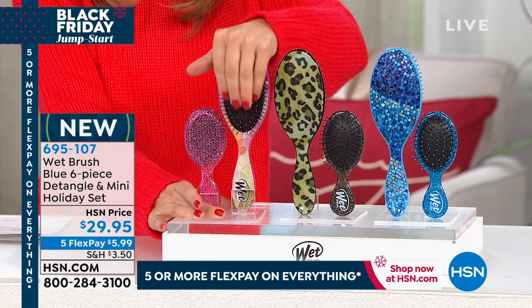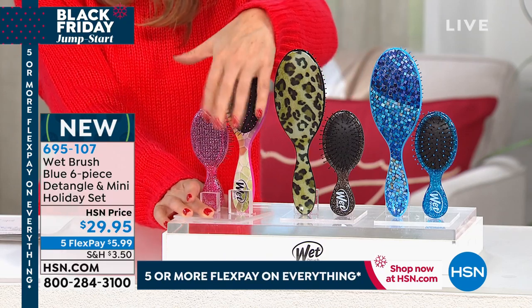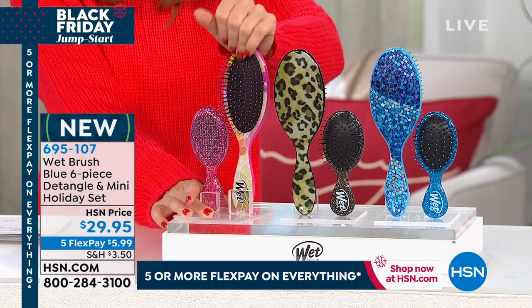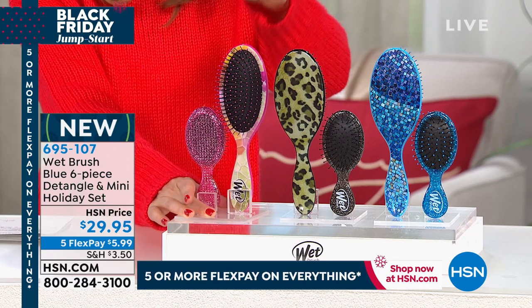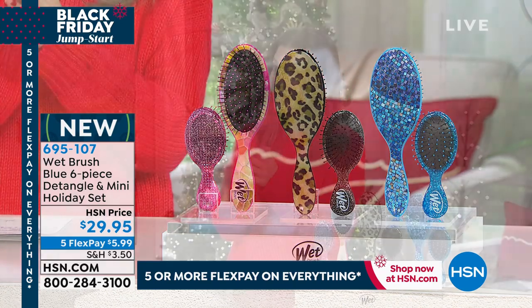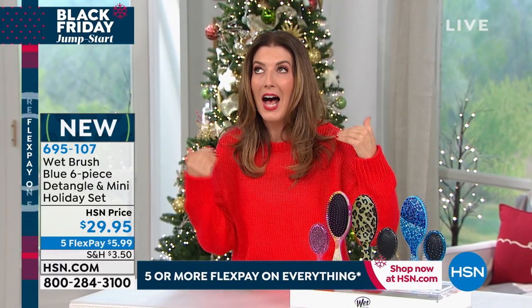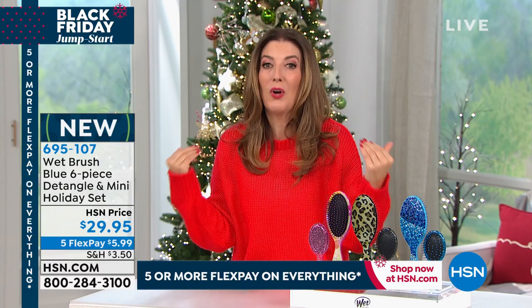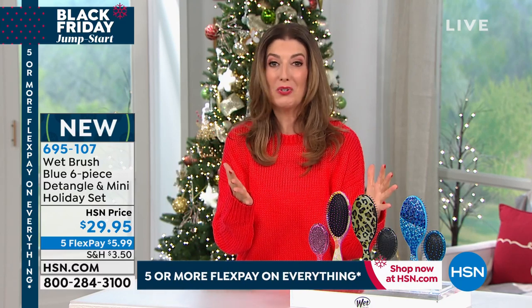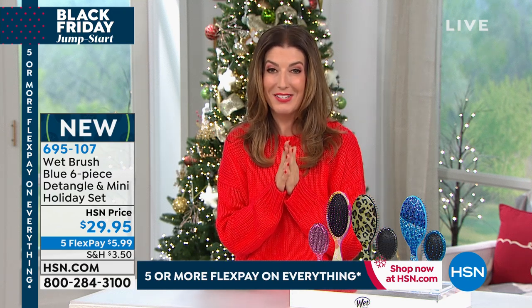These are the IntelliFlex bristles — they minimize breakage, they minimize damage, and they detangle wet hair and dry hair. You're going to love these. It is the number one best-selling brush in the world for a reason, and it's our number one best-selling brush at HSN for a reason. I don't go a day without my Wet Brush, and I think once you try it, you'll never want to use anything else.